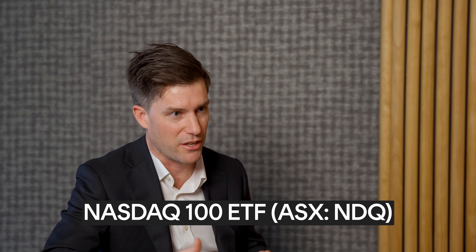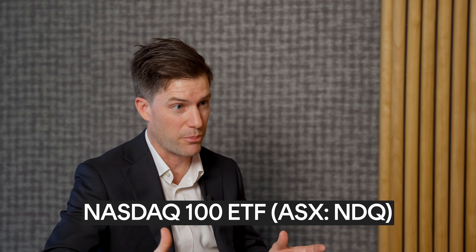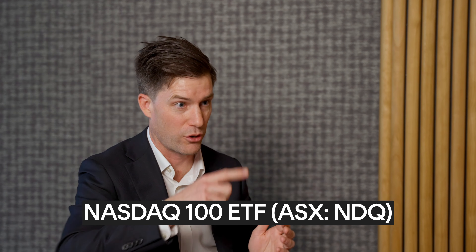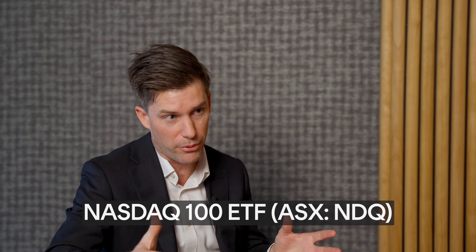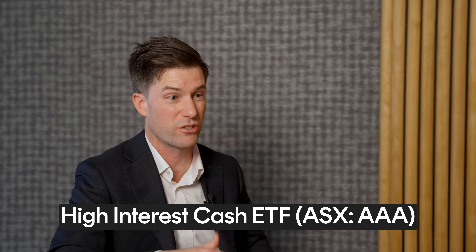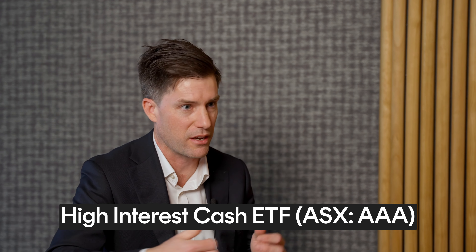Look at the BetaShares NASDAQ 100 ETF, ticker code NDQ — some global leading tech companies in there. Our technology segment in Australia is only about 4% of overall market capitalisation, so it's a great way to add complementary exposures that are only a very small part of our Australian market. Cash can also be a really important asset to blend into your portfolio. AAA is BetaShares' high interest cash ETF, which offers very attractive rates of return with assets held in cash bank accounts.